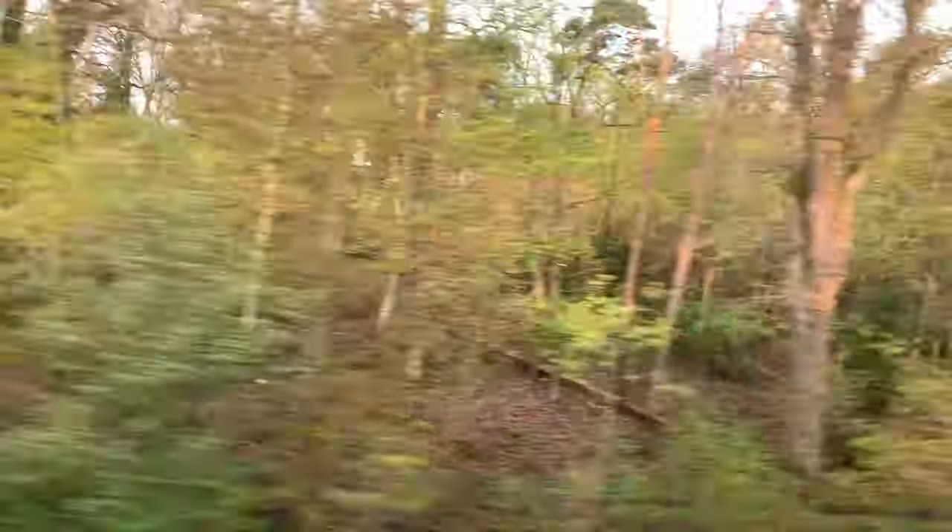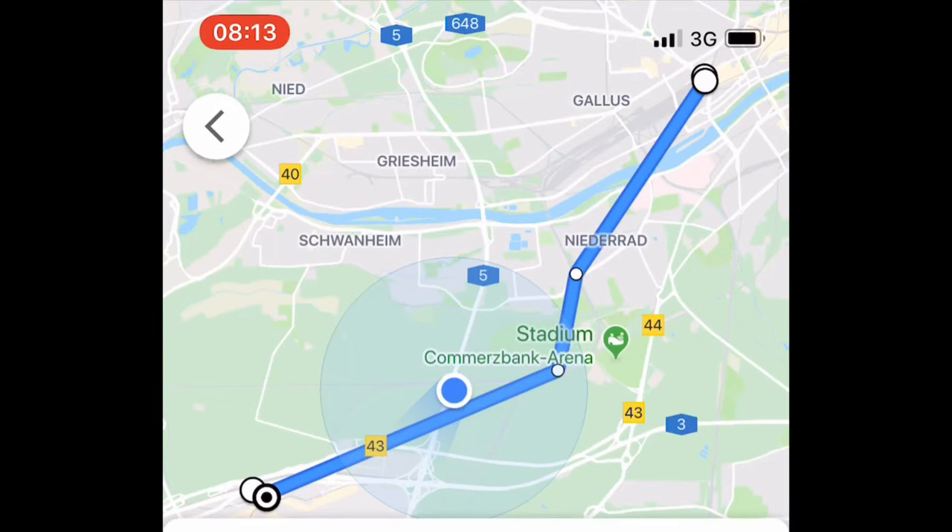And with that, we say Auf Wiedersehen to Frankfurt. We hope to be back for a more thorough trip of this beautiful region. If you like this video, hit the thumbs up button and subscribe for more travel videos.